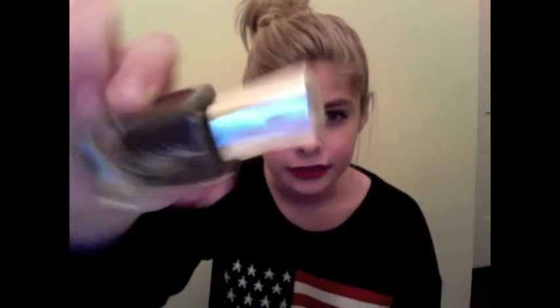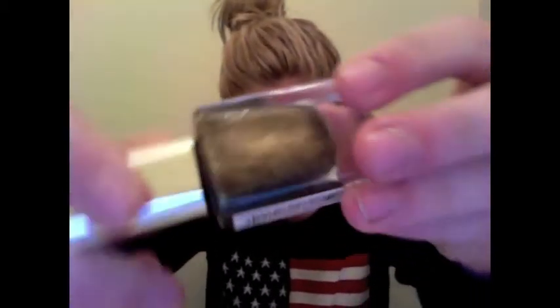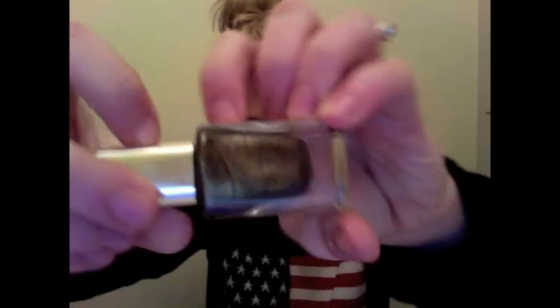I brought the L'Oreal nail polish in the color Owl's Night, and this is what it looks like — it's like really beautiful. I really like it.